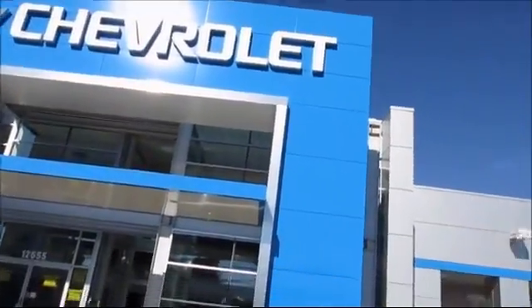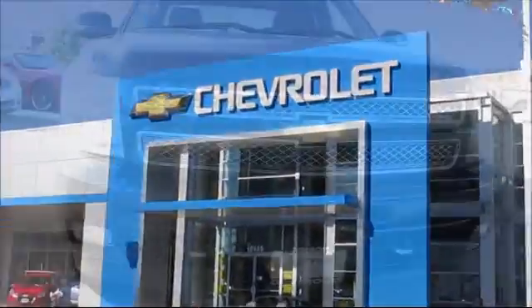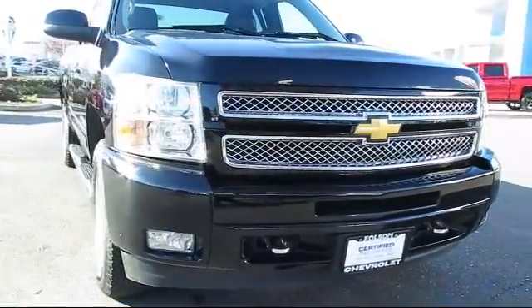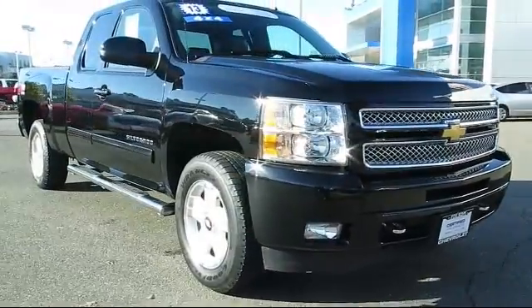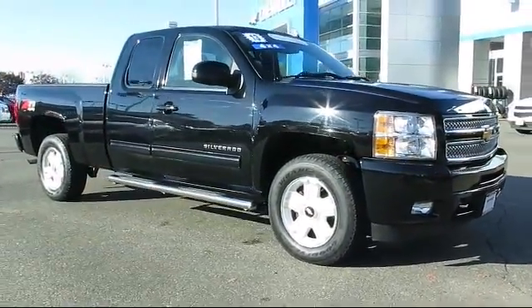When it comes to pre-owned cars, trucks, and SUVs, the best place to buy is here at Folsom Chevrolet. And here's another example of a great Folsom Chevy vehicle, and comes equipped with dual power seats, heated seats, and premium wheels.